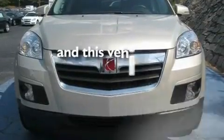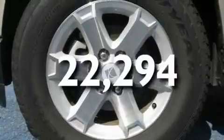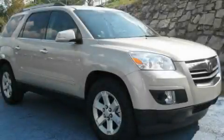This vehicle has fewer than 23,000 miles on the odometer. Contact us today to schedule your opportunity to see this automobile in person.